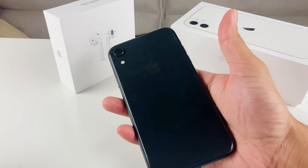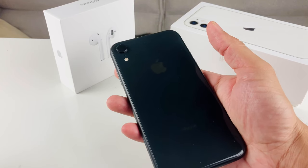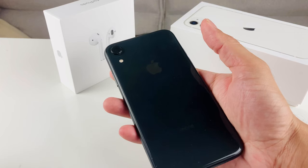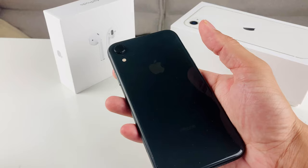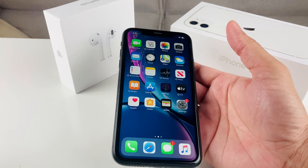This phone comes in multiple colors — you can get it in blue, red, white, and yellow. You can't get it in gold or silver; those editions aren't available for the XR.